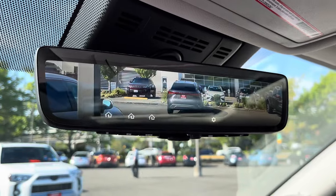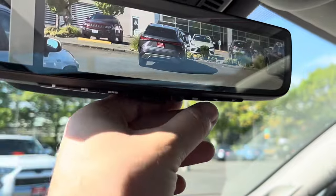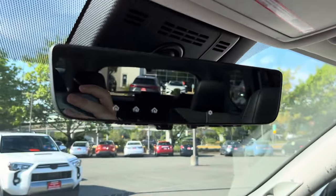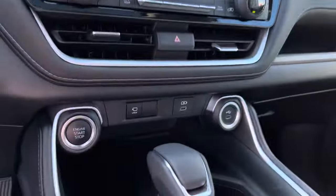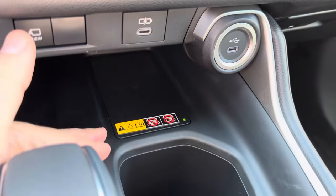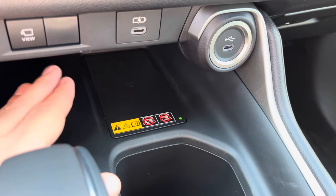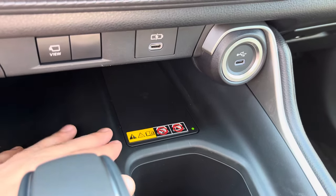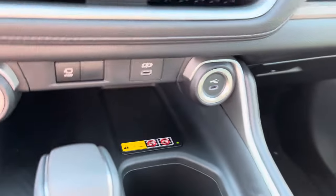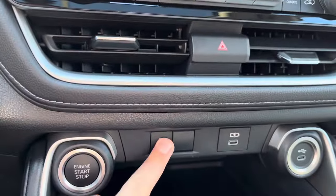This is the digital rearview mirror — really cool, some people don't like it but I do. You have automatic dimming and garage door openers right here, and you can use it as a digital key. You also have the wireless phone charger. I will describe the design of that as a con — to be completely honest, if you're taking turns it will move your phone unless you have a case. So I'd suggest getting a better case if you use that.